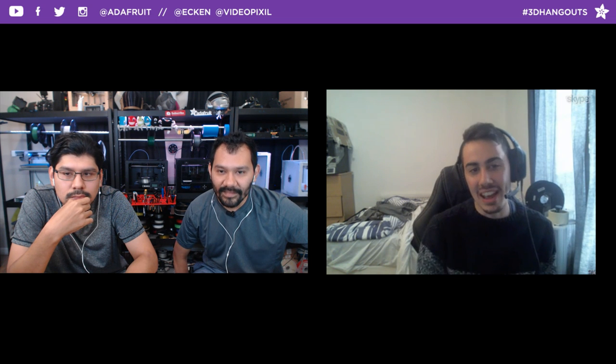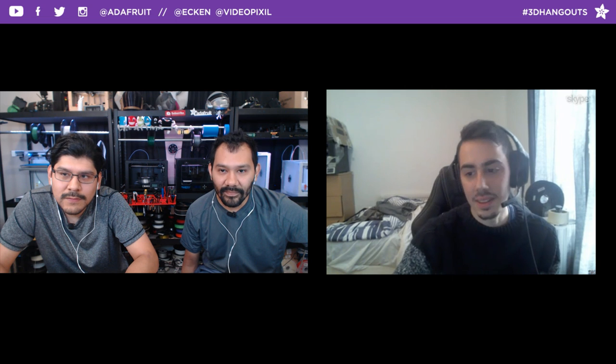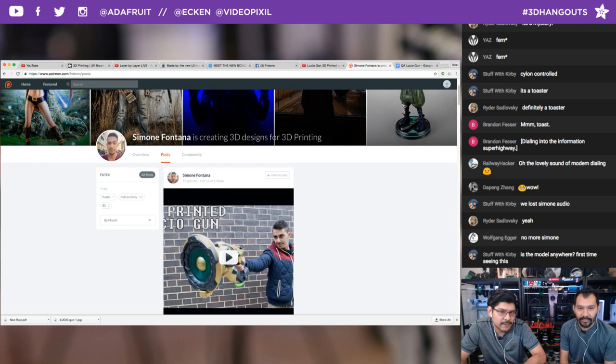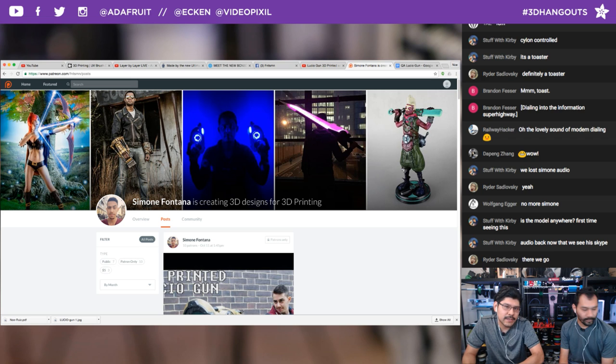Simon uses the username FNTS MN but is now introducing himself by his real name, Simone or Simon, so people can call him by his real name when they meet him. If folks want to 3D print one themselves, you can support Simon on Patreon — that's where he releases his files. It's one way for designers to make money and maintain control of their designs, since as soon as you upload something freely, it's very difficult to keep control of it.